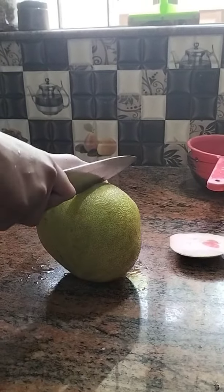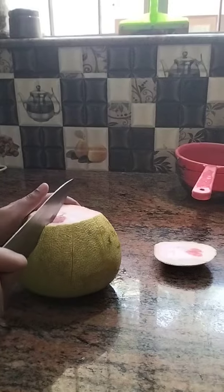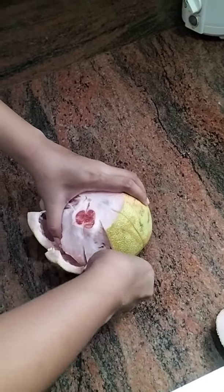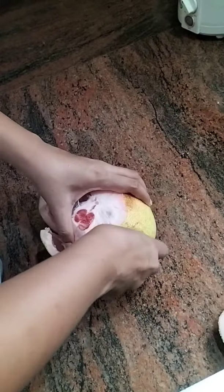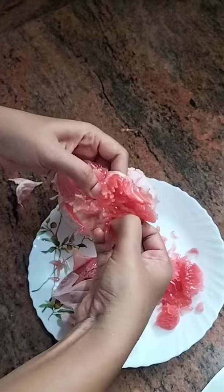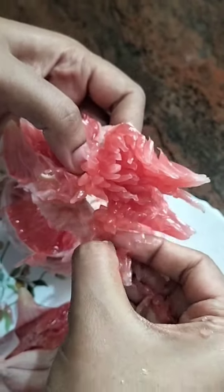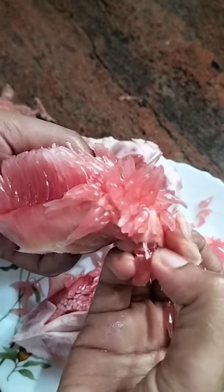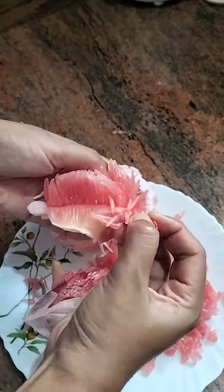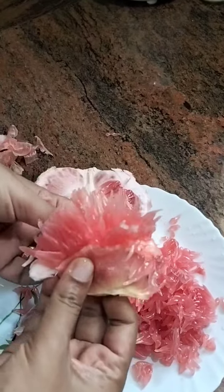We are going to make a good taste of the Kambli Narangya Juice. We will also make this juice for sugar patients.